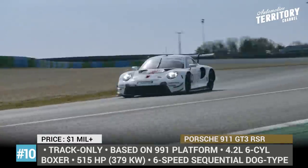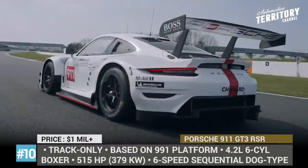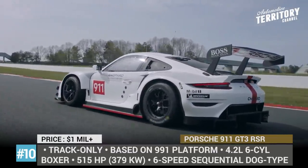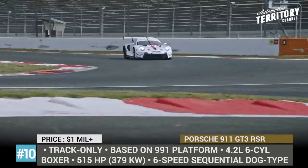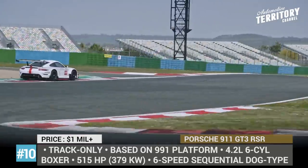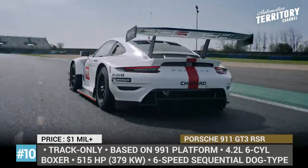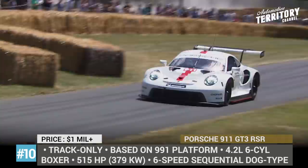The racer gets a revised rear mid-mounted 4.2-liter 6-cylinder naturally aspirated boxer that produces 515 horses — the biggest engine ever installed on the 911. Its power is transmitted to the rear wheels through an upgraded 6-speed sequential gearbox. The new RSR also gets a revised livery for the first time in two different designs: the typical white-dominated number 91 and the reverse grey-dominated number 92.